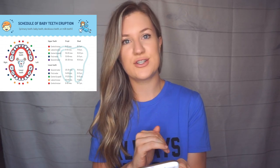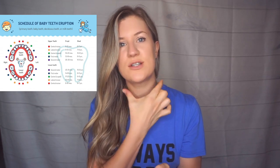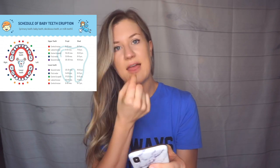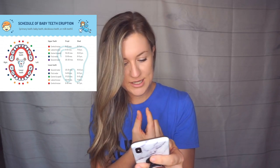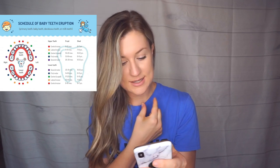The average is about six to twelve months. I have a chart on my website that breaks down the average timeline for each set of teeth. Teeth usually come in pairs, starting from the middle and working outward. The two front bottom teeth are between six to twelve months, the next ones out are nine to thirteen months, the canines are sixteen to twenty-two months, the first molars are thirteen to nineteen months, and the second molars are twenty-five to thirty-three months.